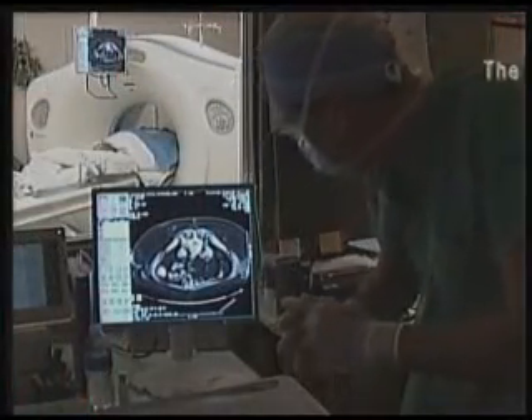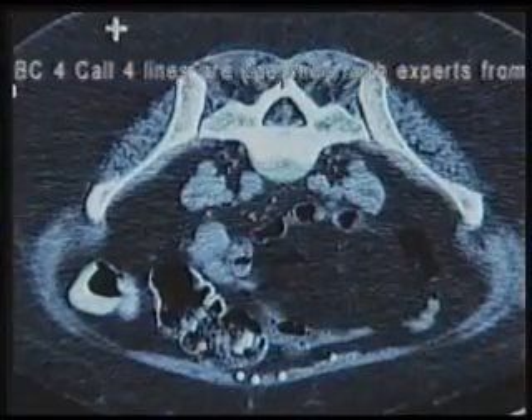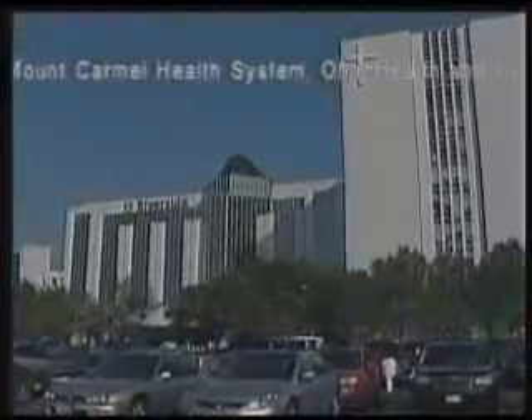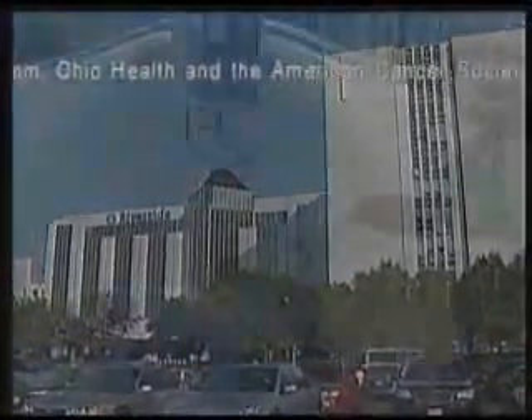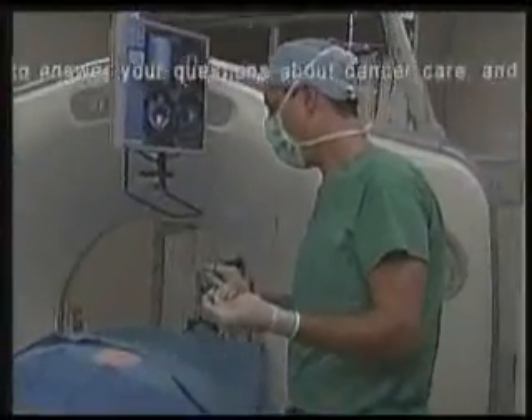Simple radio waves, the same radio waves that heat up food in your microwave, are being used to heat up and destroy cancerous tumors. This minimally invasive surgery is being performed at Riverside Hospital, giving new hope to cancer patients with inoperable tumors in the kidneys and lungs.